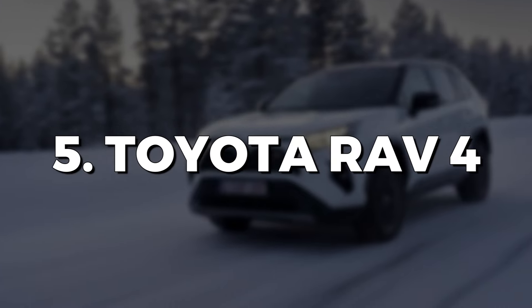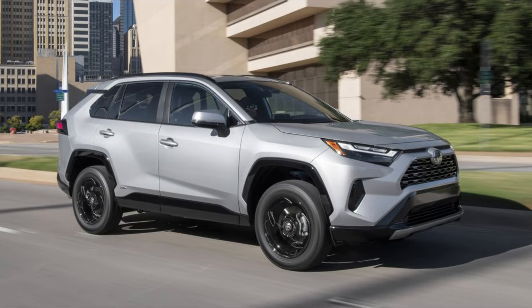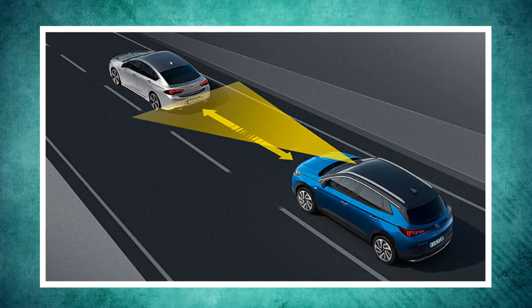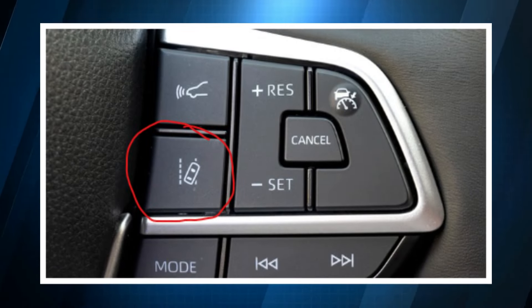Toyota RAV4 has plenty of useful features for passengers' safety. Further, it contains standard adaptive cruise control and lane-keeping assist.